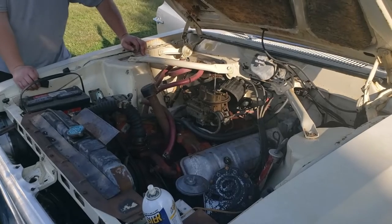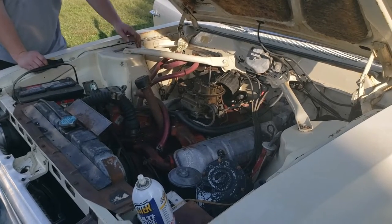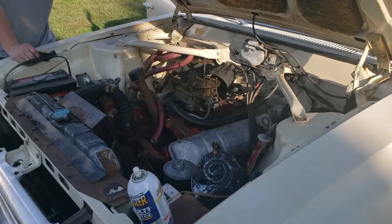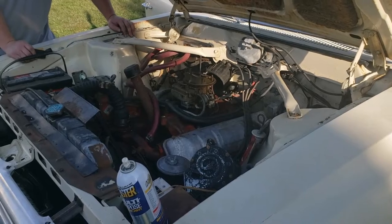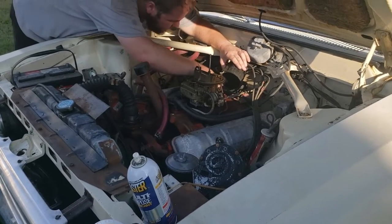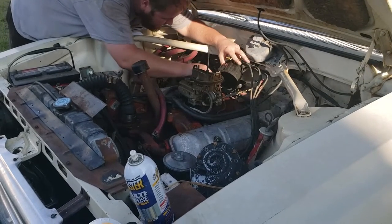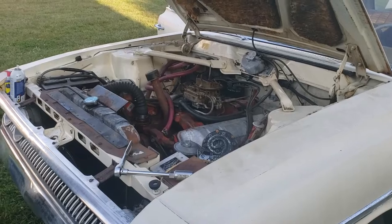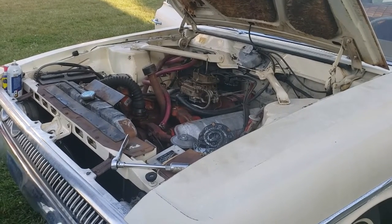So I went ahead and got a battery, pulled the air cleaner off, pulled the distributor cap off. The points are pretty corroded so I'm going to take some 400-grit paper and try to clean those points up and make sure we have spark. Then I'll pull the plugs out, put some oil in the cylinders, make sure I've got spark at the coil and at the spark plugs, and that it spins over nicely. Then we'll put some fuel in it and see if we can get it started. As long as we've got spark, it should go.